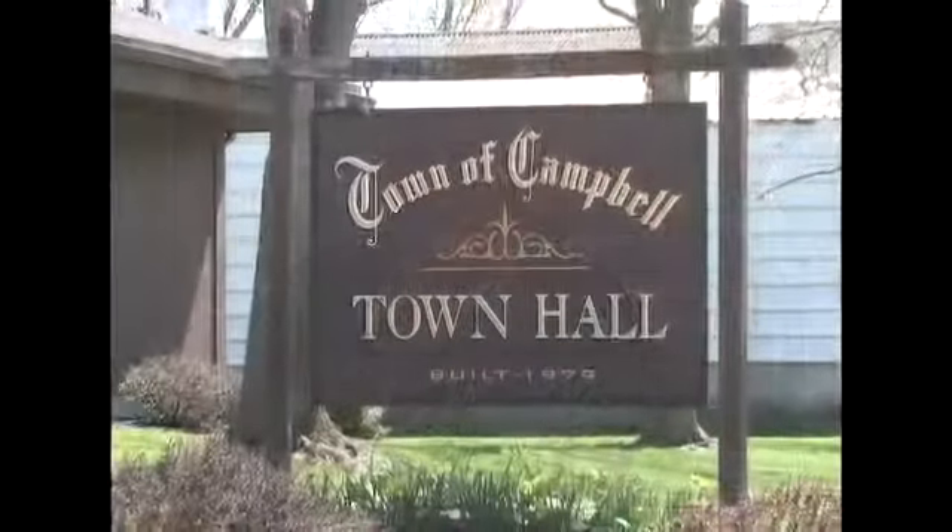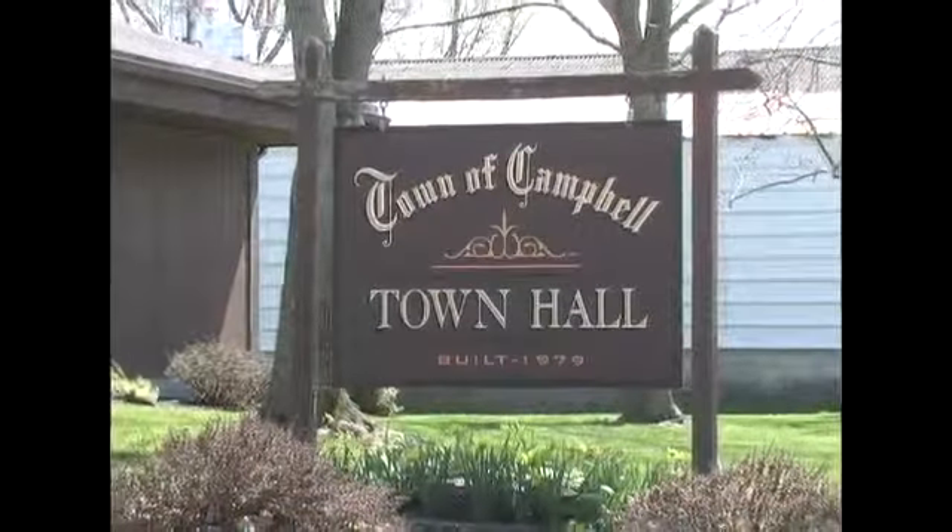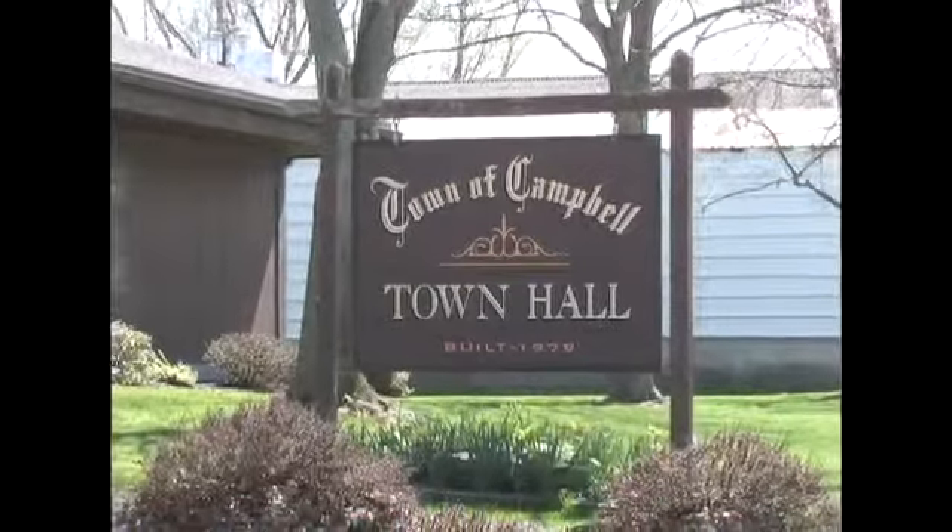Hi, my name is Sandy Austin. I'm the town clerk in the town of Campout. The town of Campout is a very rural town in western New York, Dubin County. We have a Hamlet Water District that serves about 150 homes.